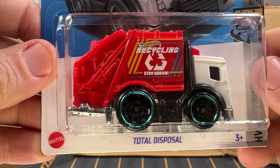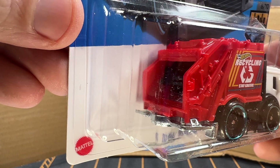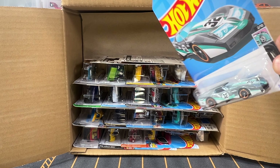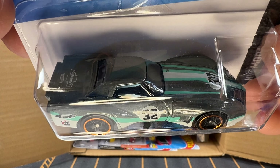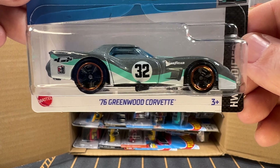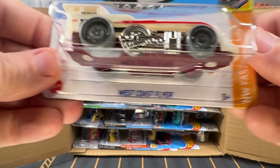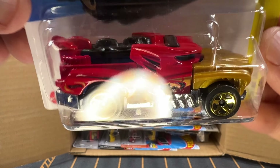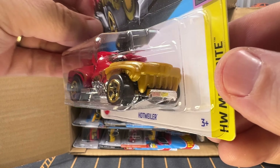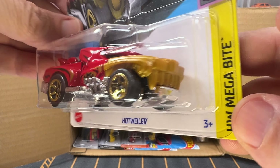Now we've got a garbage truck — this is called Total Disposal. Pretty cool looking. This is in white and has been in production since 2020. And now we've got a 1976 Greenwood Corvette — we've got several of these Greenwoods, pretty nice looking cars. And we've got another West Coast Flyer, and we've got Hotweiler, which is inspired by a Rottweiler dog. Something cool about this: the front end opening closes when you drive the car — it chomps up and down.